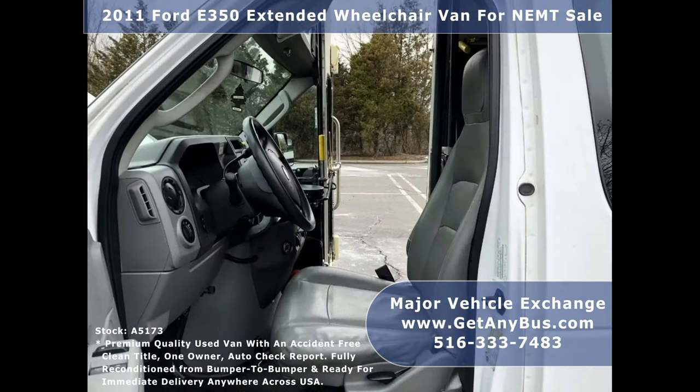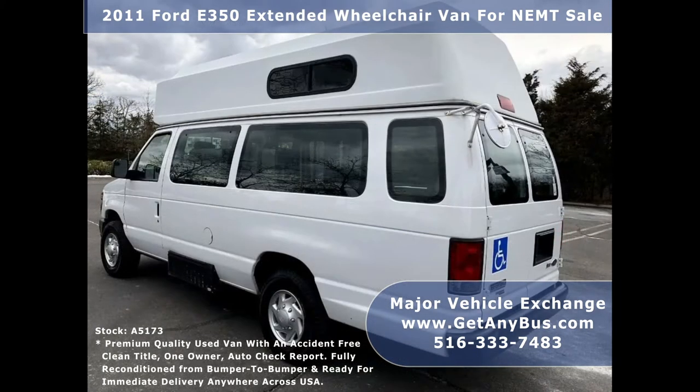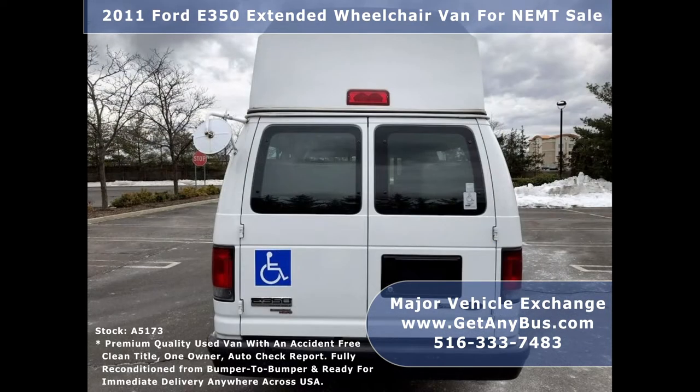Major Vehicle Exchange has reconditioned buses and wheelchair vans ready for delivery anywhere across the USA, with a great selection of used buses for church, mobility, shuttle service, tour, charter, and team sports — certified and ready to hit the road.